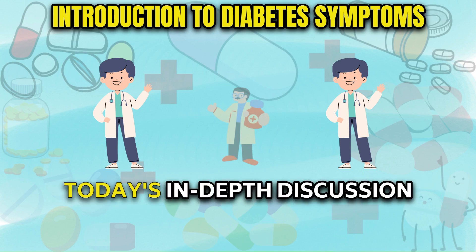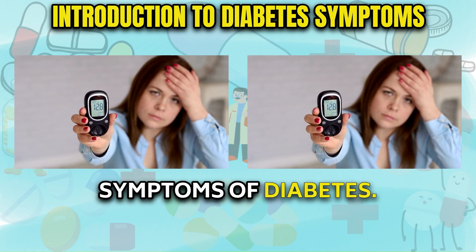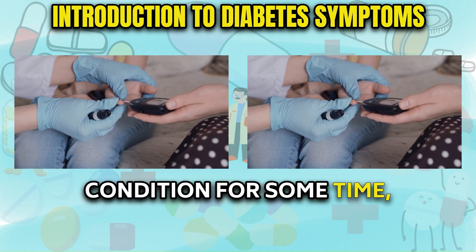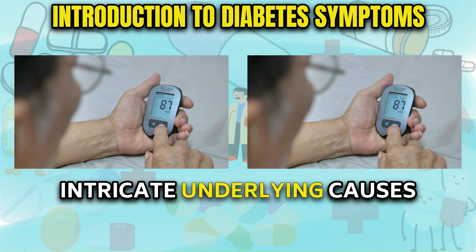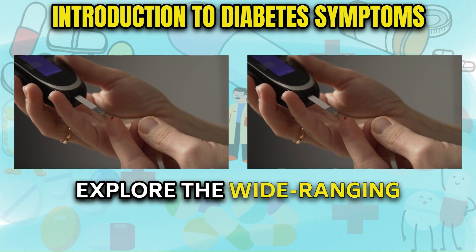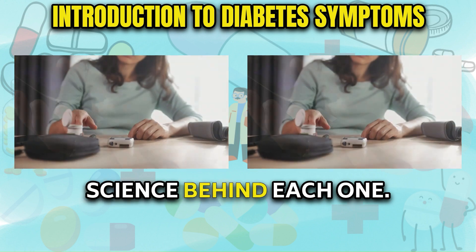Hello everyone, welcome to today's in-depth discussion on the various signs and symptoms of diabetes. Whether you've recently been diagnosed or have been managing this complex condition for some time, thoroughly understanding these indicators and their intricate underlying causes is crucial for optimizing your health and well-being. Today, we'll methodically explore the wide-ranging symptoms associated with diabetes, analyzing the science behind each one.